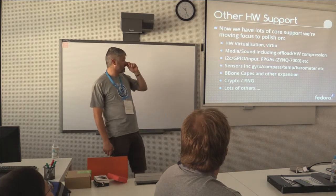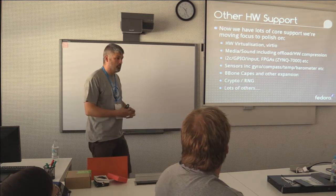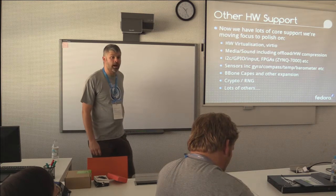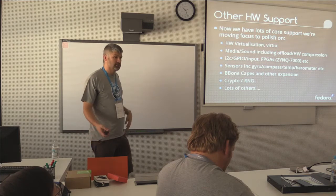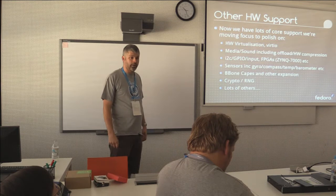Now that we've got some really good core SoC support with basic boot and everything else, we're starting to look at a lot of the other periphery stuff — media, sound. A lot of these devices, to keep the power low, have extremely nice hardware-enabled offload engines for sound and video and various other things.